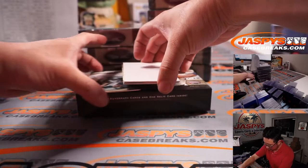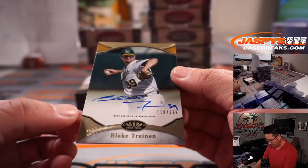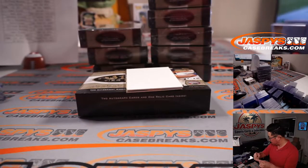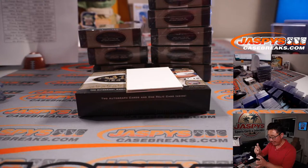Your autos: we have Blake Treinen, A's edition, 119 out of 299. It's been pretty great — the back end of the rotation for the Dodgers. But this goes to Jimmy and the A's.